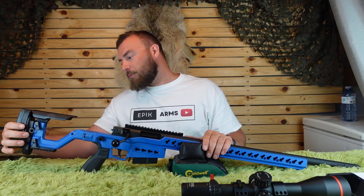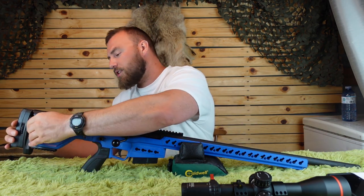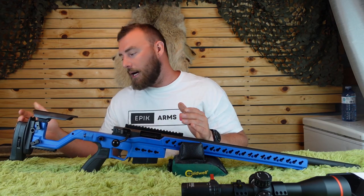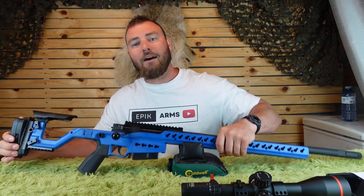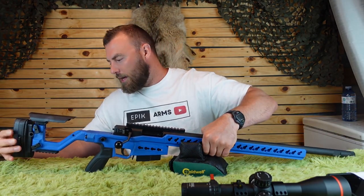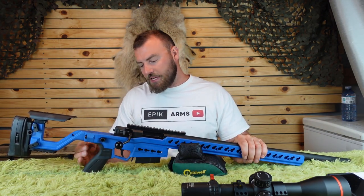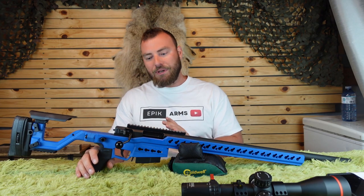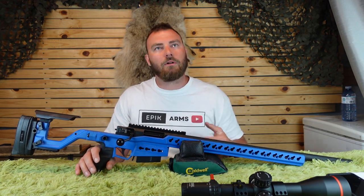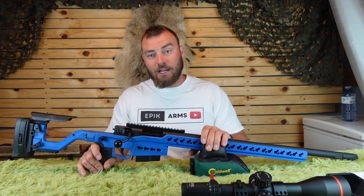Now the stock: it's adjustable for length of pull — just loosen and pull it out to where you want it. It adjusts up and down as well, which you see on higher-end chassis, and it can also go side to side. It's adjustable for comb height, takes AR-15-style pistol grips, and the included grip is quite comfortable. I didn't really feel the need to swap it out for MDT Elite grips like I usually do on chassis rifles.